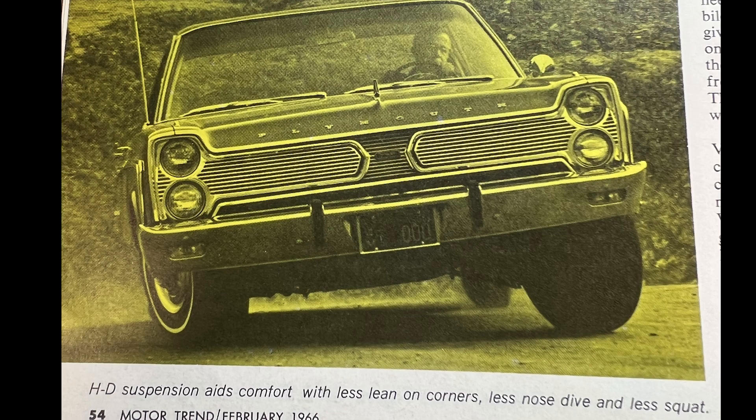Heavy duty suspension aids comfort with less lean on corners, less nosedive and less squat.